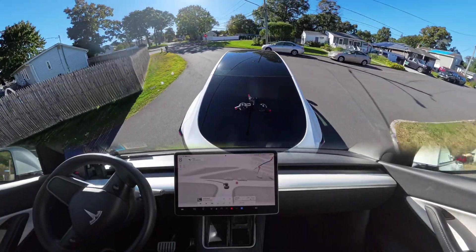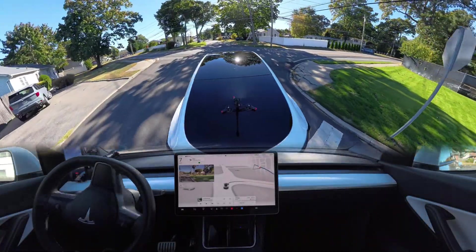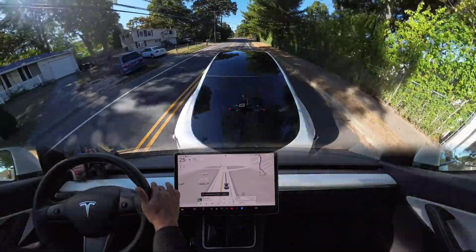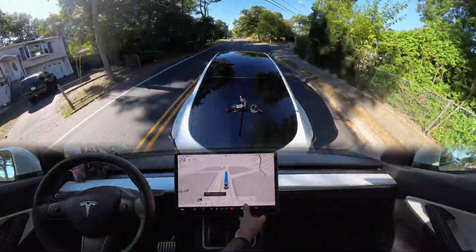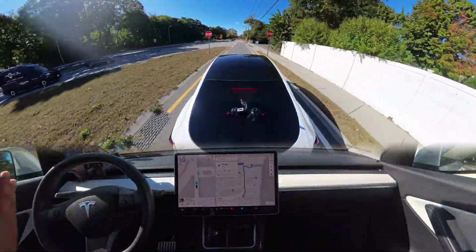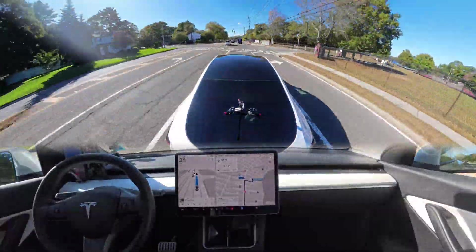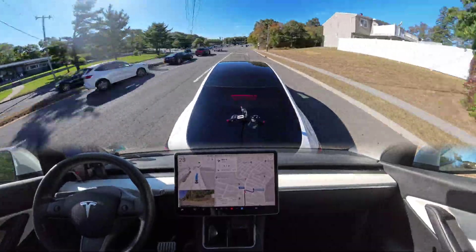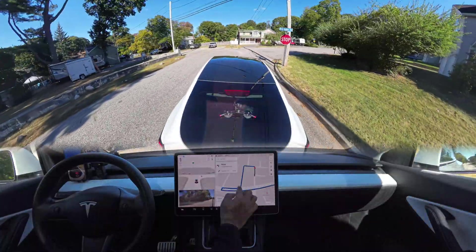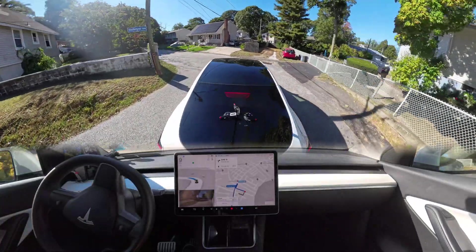Now we're going to test an unprotected left turn, which is very tricky. We need to make a right turn and then immediately a U-turn. Also, if you're new to this channel and watching for the first time, please hit that subscribe button — it's free, it supports a new content creator, and I want to do this full time to support my family.